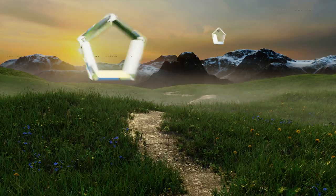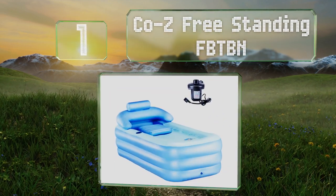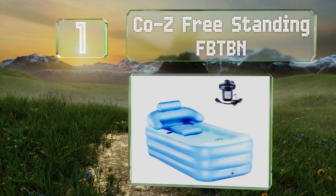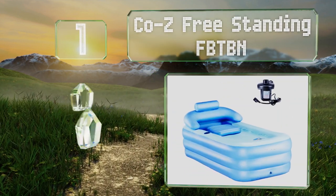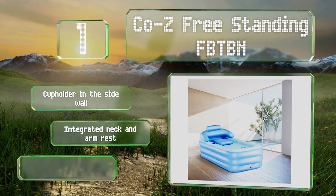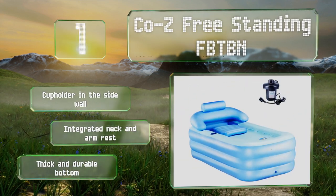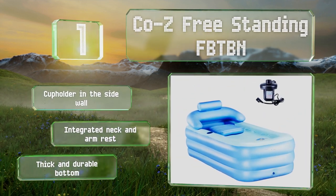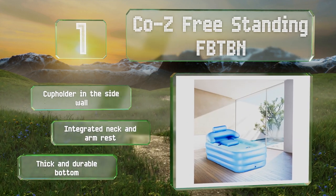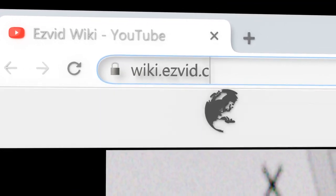Taking the top spot on our list, the Cozy Freestanding FBTBN is easy to set up as the included electric air pump can fill it in just a few minutes. The zip-up cover retains heat and steam while you're soaking, and the roomy design allows for an ergonomic lounging position. It boasts a cup holder in the side wall, an integrated neck and armrest, and a thick and durable bottom.